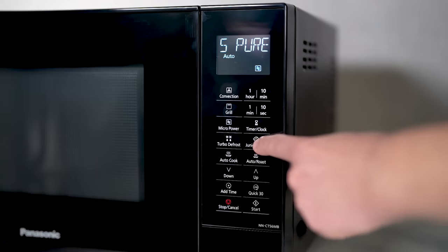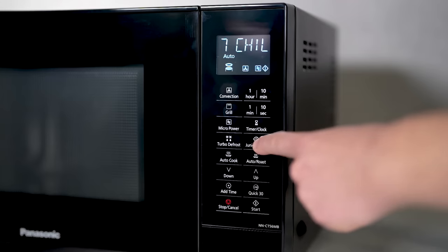And for the younger members of the family? The Junior Autocook programs with eight delightful recipes promise to unleash the little chef in them.